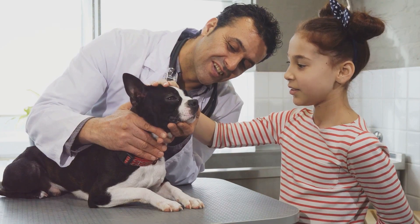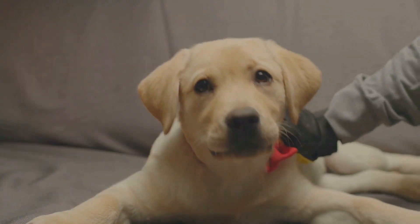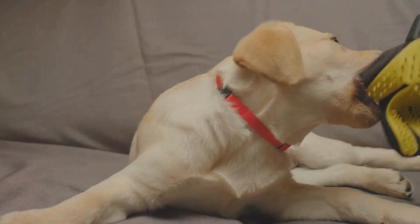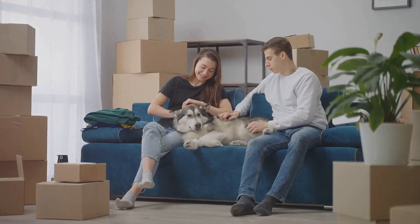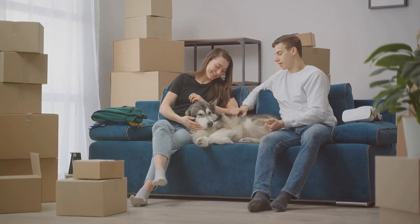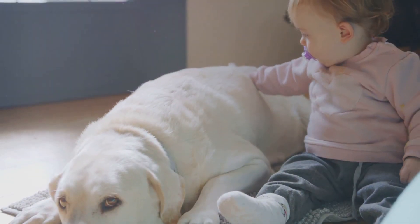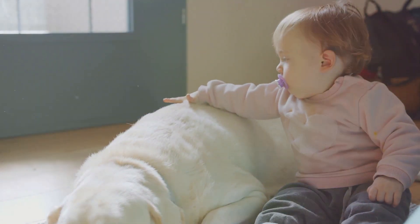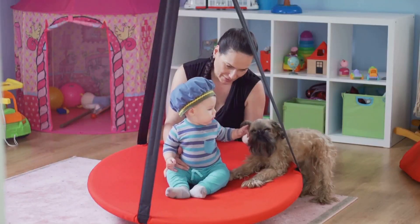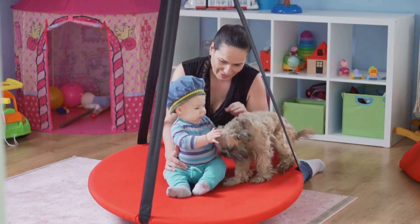For instance, if your pet is used to having all your attention, start teaching them to enjoy their own company. This could involve spending a bit less time playing with them each day or encouraging independent play. This will help them adjust to the times when you'll be busy with the baby. Let's also talk about baby-related items. These items, from cribs to baby clothes, will be new and unfamiliar to your pet. To prevent any surprises, introduce these items into your home well in advance, and allow your pet to explore and get accustomed to them. Remember to supervise these interactions to ensure that your pet treats these items gently.